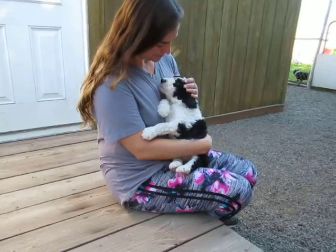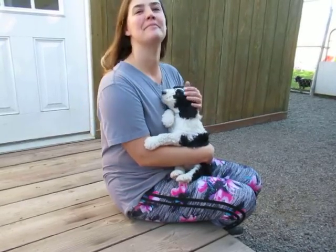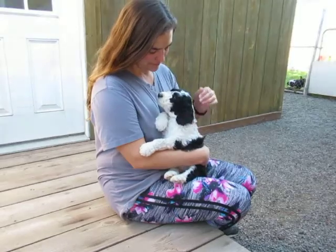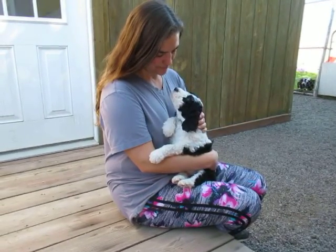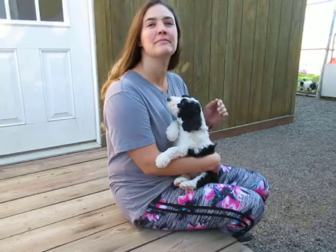Okay, this is Raleigh. Raleigh's a love bug. He's very kind of one of the quieter puppies. He is playful, but he just kind of goes off on his own and he's kind of independent.